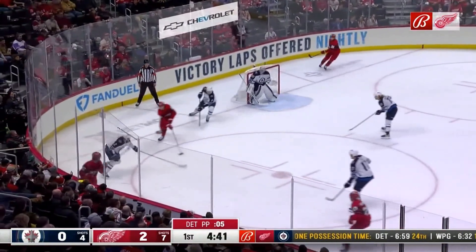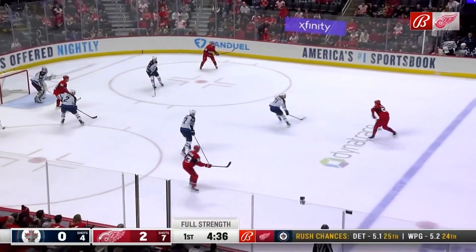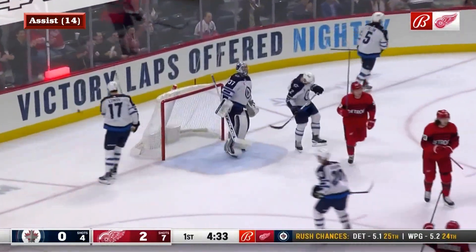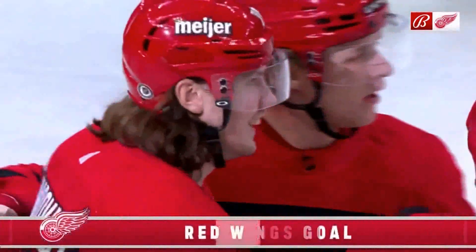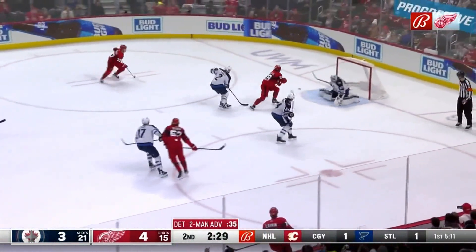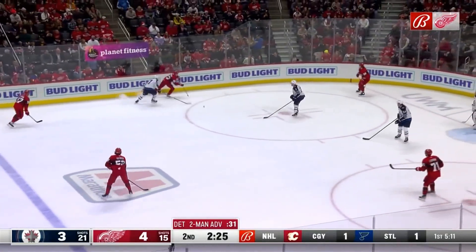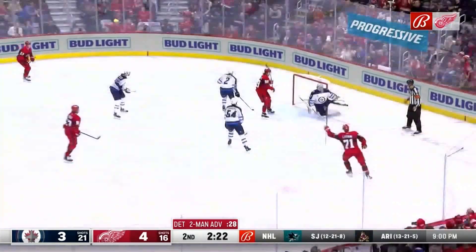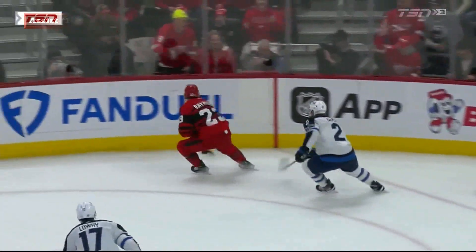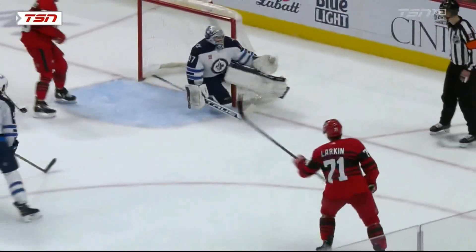Raymond to the corner. Sundquist back, Raymond to Seider, in front of the goal — Sundquist scores! Seider's got three assists! Raymond with a great pass, Seider, Larkin scores! Oh my! Talking about Christmas in January.